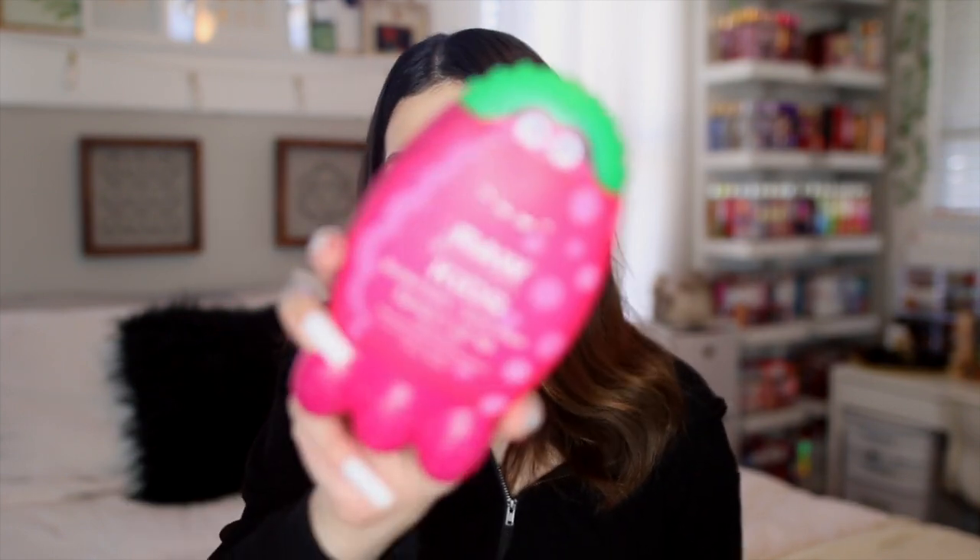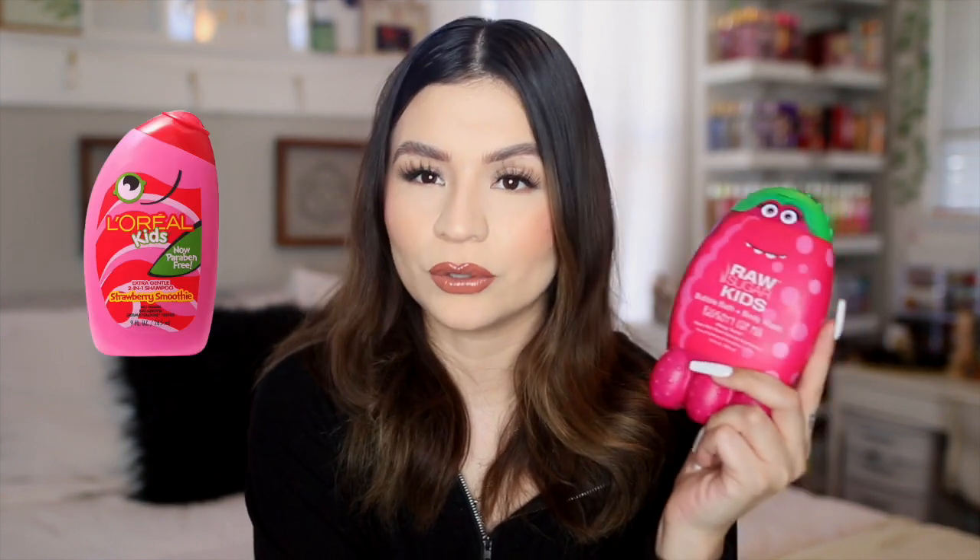I also noticed the Raw Sugar Kids stuff at Target — one of the last times I went, it really caught my attention. I went to smell them — the packaging is something you'll either love or hate since it's made for kids. This is a bubble bath and body wash in Raspberry Oat Milk. If you love sweet fruity scents, you'd probably be interested in these. They had a cherry one, a mango one, and some really good scents. This one literally just smells like raspberries — really sweet and fruity. The bottle kind of reminds me of old L'Oreal Kids.